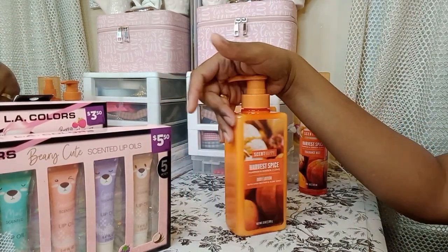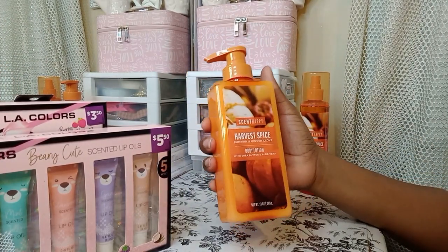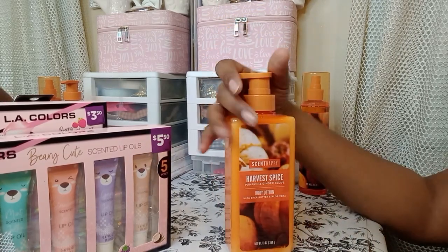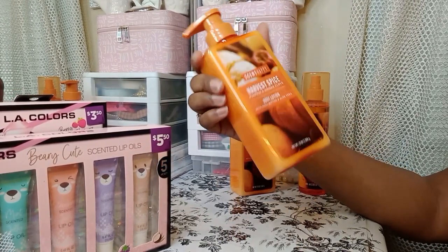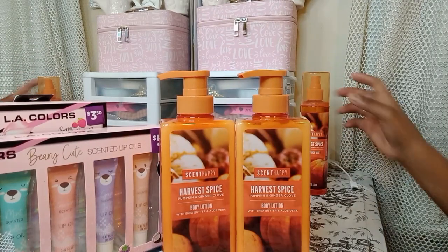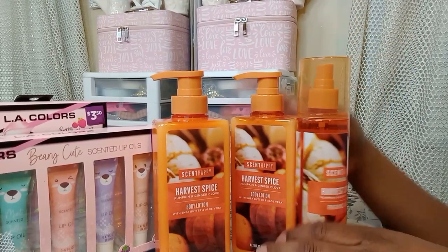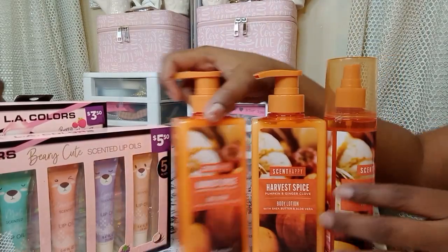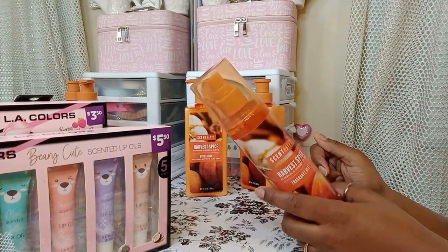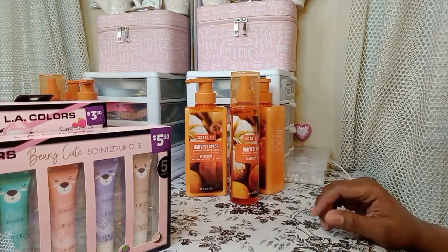The next thing I got here is this little Harvest Spice Pumpkin and Ginger Clove Body Lotion. It has shea butter and aloe vera. This was over there in the Valentine section but it's not Valentine-y. It was only $1.50, so I grabbed them — these two. And they came with this Harvest Spice Fragrance Mist. So this is like a set. This was also around $1.50, I think.